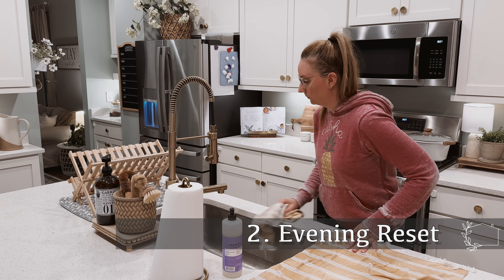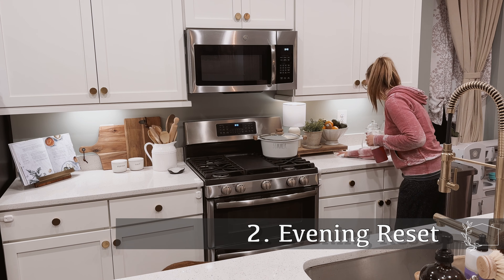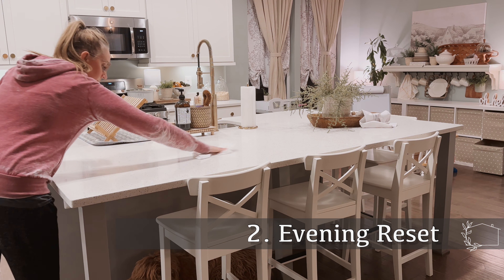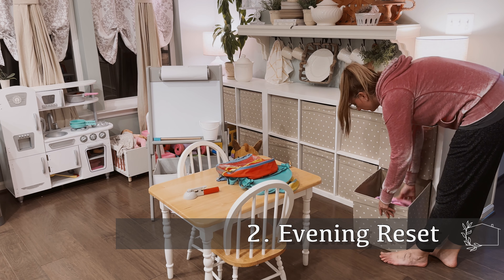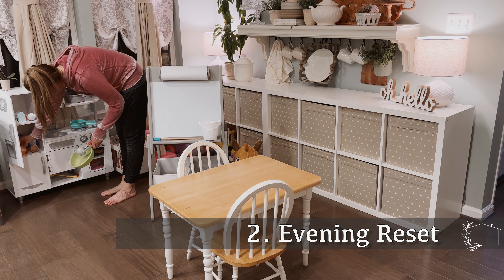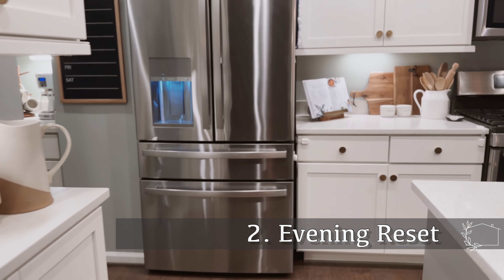Usually my evening reset includes putting away any dishes that might be in the dishwasher so that I can empty the sink and reload and have a nice clean sink for the next morning. Sometimes there are just a few toys out in my daughter's play area that she might have missed when she was cleaning up before her bedtime that I need to put away, and then I just go around my kitchen and make sure the counters are nice and clean and clear.